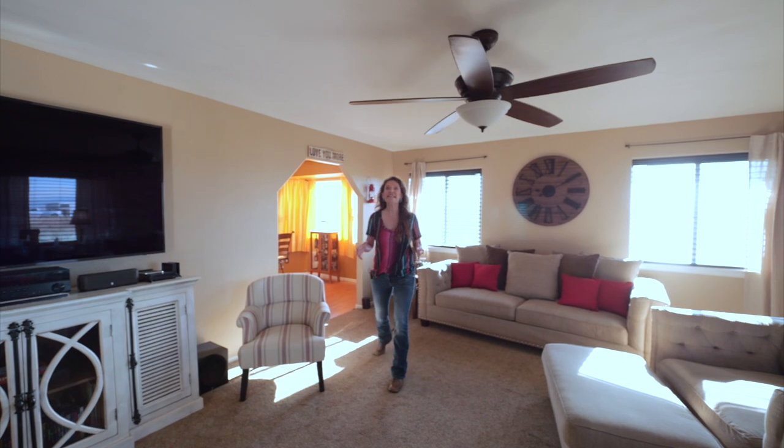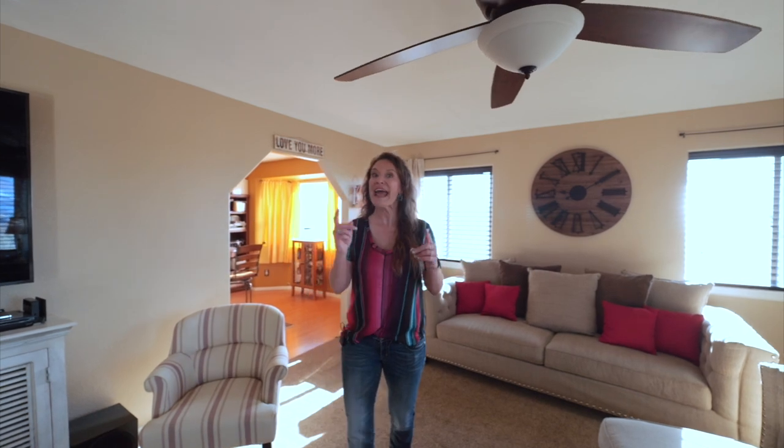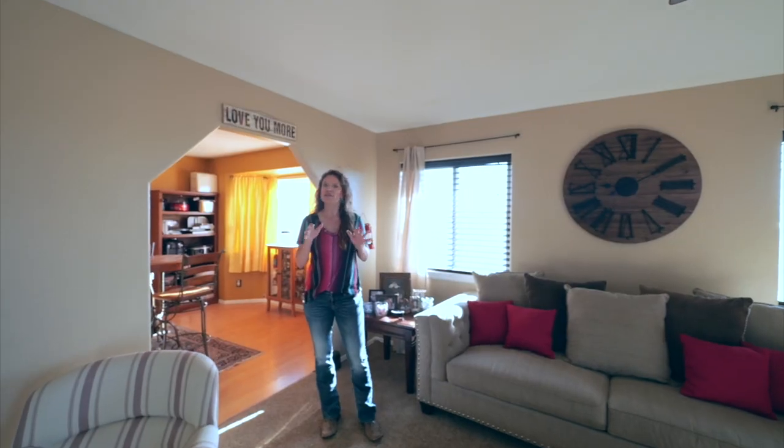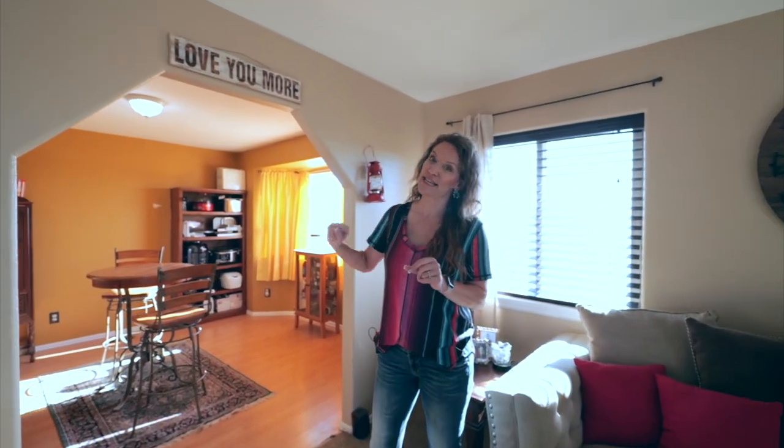Welcome to the inside of this 2,700 square foot home. Can you believe that? In a rural home and it's stick-built. We're obviously in the family room, and I love how this floor plan flows into the formal dining and into the kitchen.